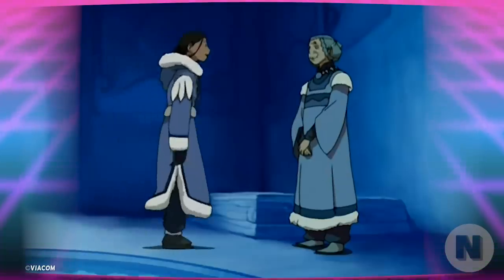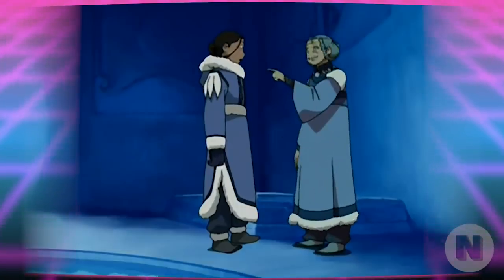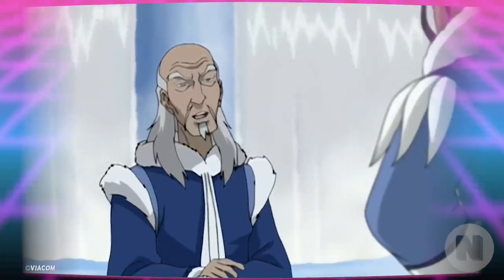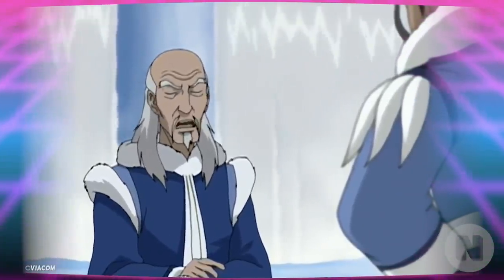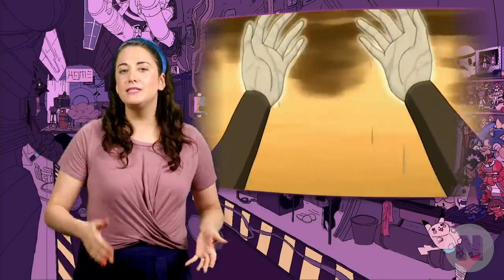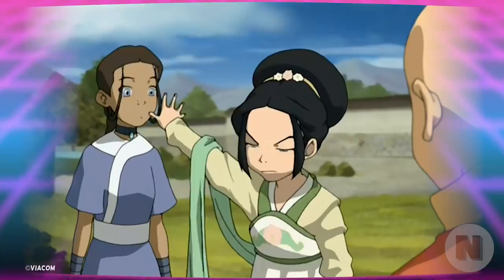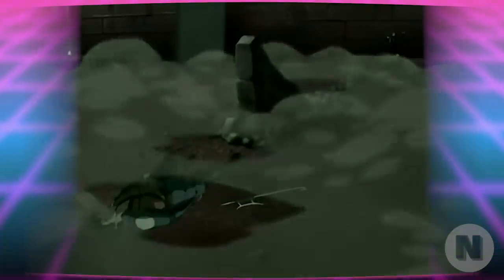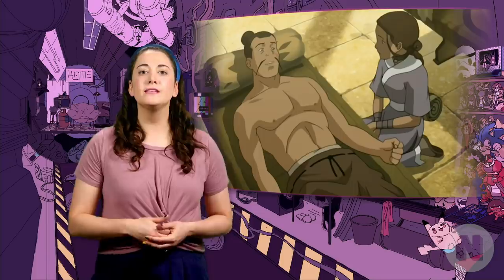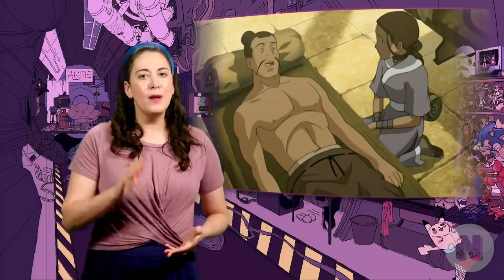Because of the patriarchal structure of the Northern Water Tribe, healing was originally an aspect of waterbending only taught to female benders. Over time, male healers would become more common. Here, the women learned from Yagoda to use their waterbending to heal. This sub-bending ability does have its limitations. It can't treat scars like Zuko's Agni Kai mark, birth defects such as Toph's blindness, or internal injuries like the blow dealt to Jet during his battle with Long Feng. Healing can also be used to detect areas of the body where Qi is blocked.